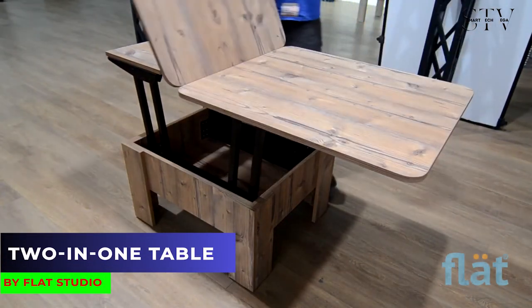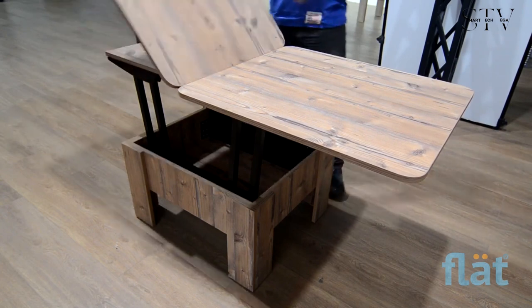This two-in-one table from Flat Studio serves as both a dinner table and a coffee table.